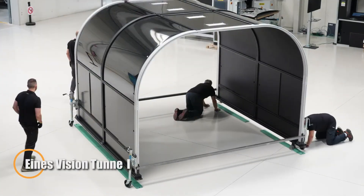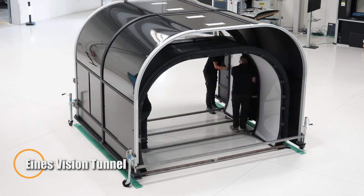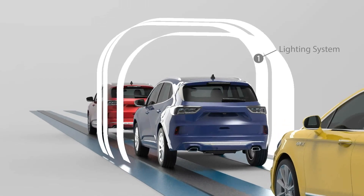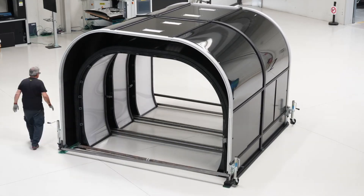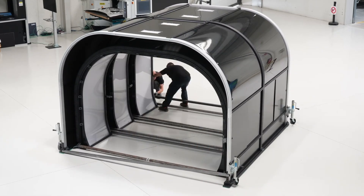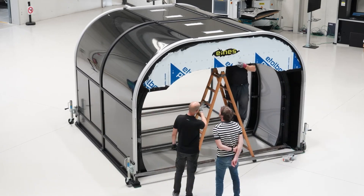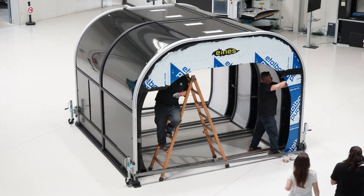The Ainz Vision Tunnel is a bold leap into the future of transportation, reimagining how we move between cities with incredible speed and efficiency. Picture sleek electric or magnetic levitation pods racing through enclosed, low-resistance tunnels, delivering whisper-quiet, high-speed journeys in a fraction of the time it takes today. Designed with aerodynamic precision, the system minimizes drag and maximizes energy efficiency.